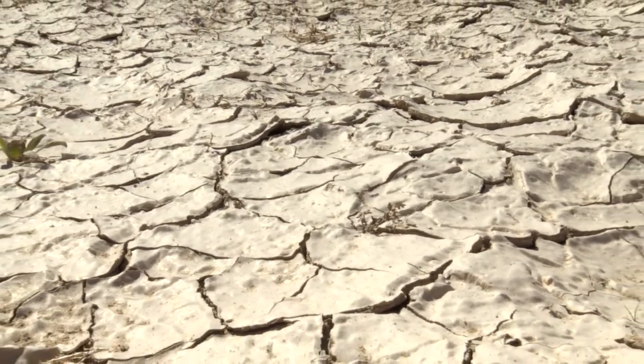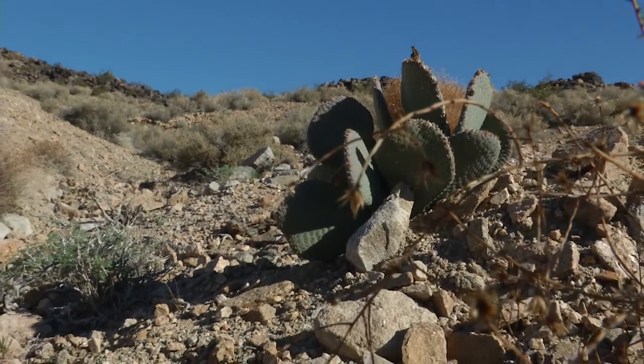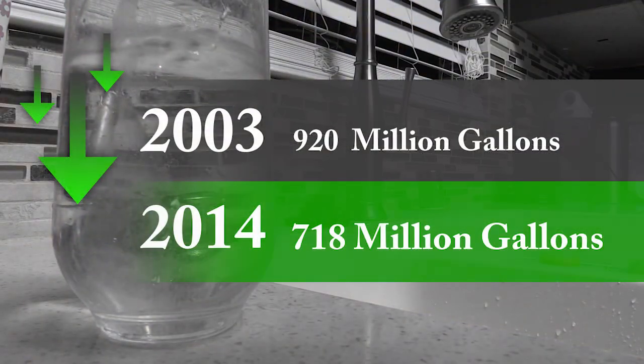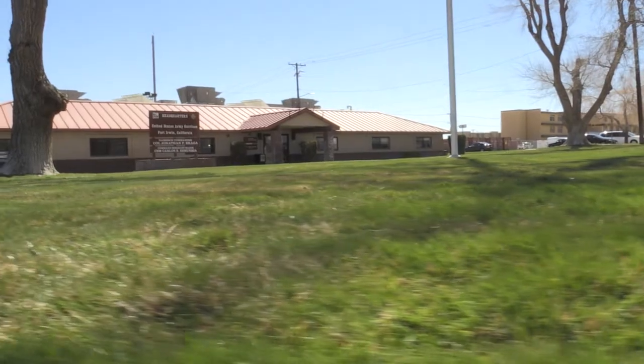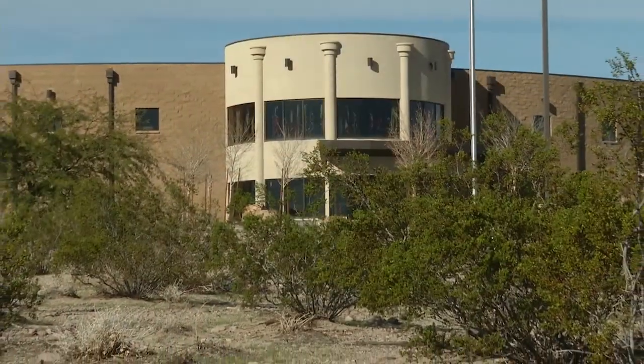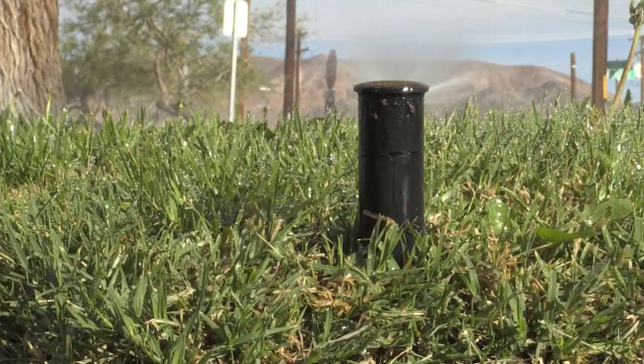Water is a scarce resource in the desert, and Fort Irwin is doing its part to conserve water in response to drought. Water use on post has dropped considerably, from more than 920 million gallons in 2003 to less than 718 million gallons in 2014. Many grass areas have been replaced with xeriscaping or allowed to go native, and any remaining green spaces are maintained using recycled water from the Fort Irwin Waste Water Treatment Plant.